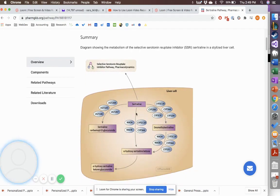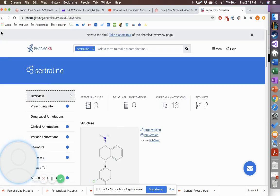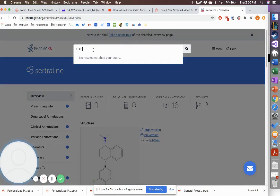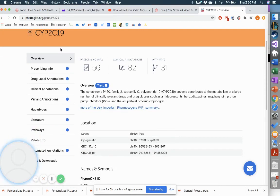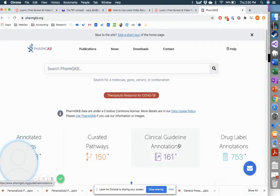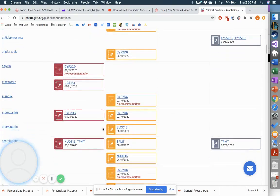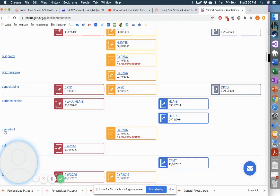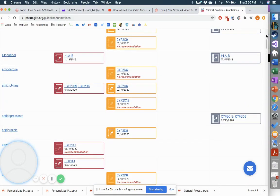For sertraline, you can see all the enzymes involved in response. This is a really good resource for understanding drugs. I can also search by gene — for example, searching CYP2C19 to learn more about it. You can also go to the main PharmGKB.org website and look at clinical guidelines from the different associations, how they're linked to different genes, and see the different drugs. This is just an amazing resource for pharmacists and anyone working in this field.